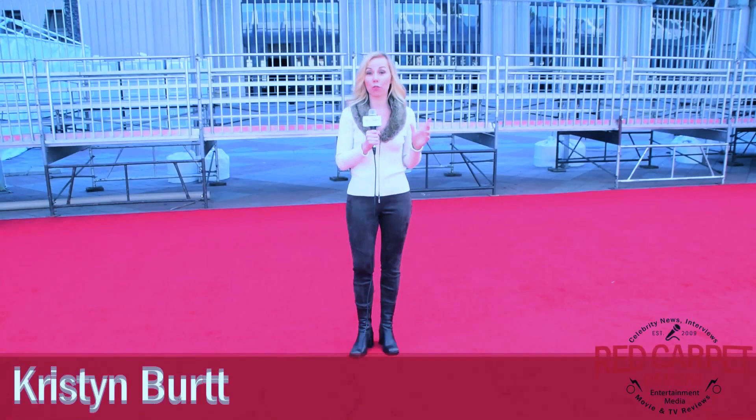Hi, I'm Kristen Burt for Red Carpet Report, and we are here at the Shrine Auditorium for the rollout of the red carpet at the Screen Actors Guild Awards. Tell us about tequila — what is going to happen on Sunday?